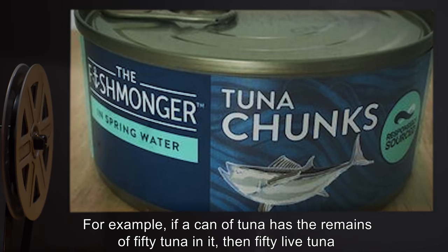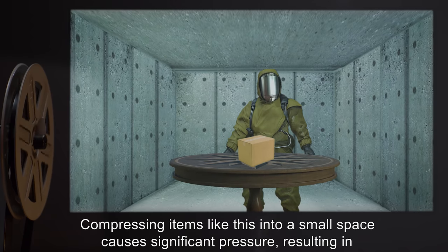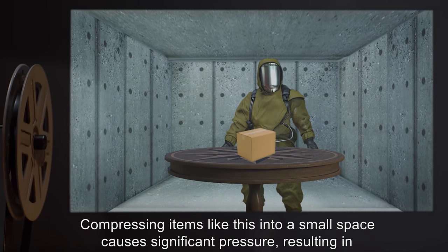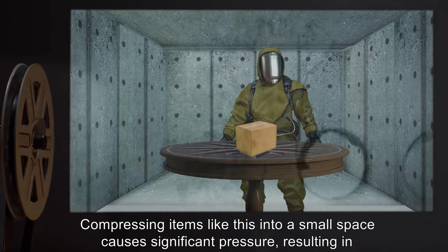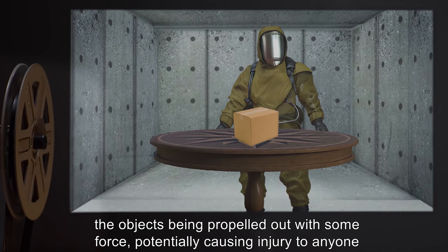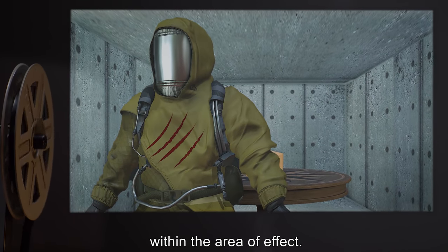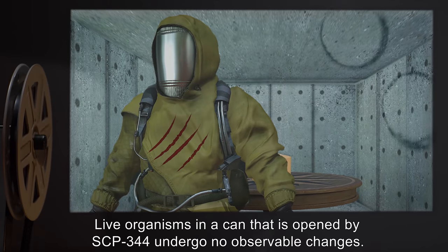For example, if a can of tuna has the remains of 50 tuna in it, then 50 live tuna will come out of the can. Compressing items like this into a small space causes significant pressure, resulting in the objects being propelled out with some force, potentially causing injury to anyone within the area of effect. Live organisms in a can that is opened by SCP-344 undergo no observable changes.